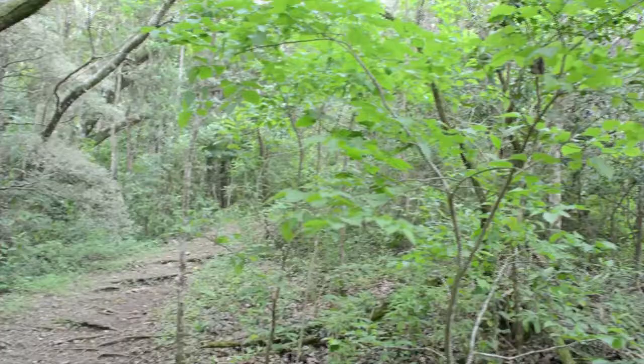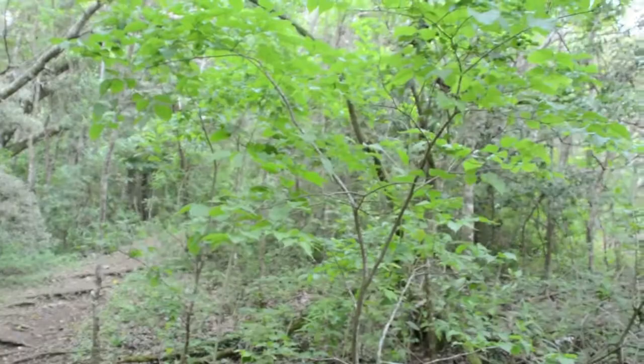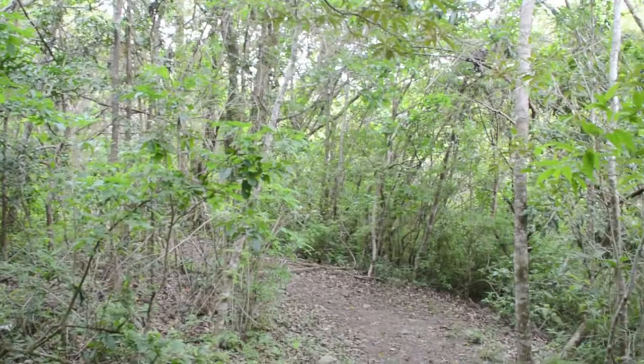This is part of the Children's Eternal Rainforest. It's called this because of a classroom in Sweden. This rainforest was shrinking and the kids decided to help. They got other classrooms involved and soon all the kids in Sweden raised over $100,000. The money was used to buy a lot of land. You'll hear more about this when I'm back for two weeks in November.